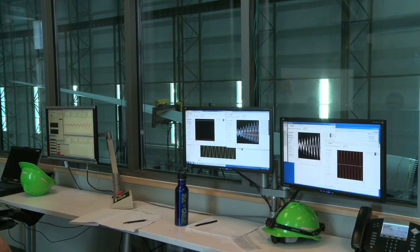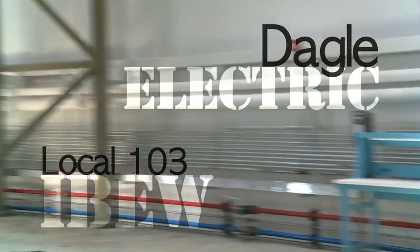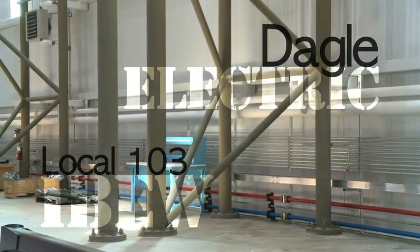From the actuators to the high-tech computer collection to the high bay lights, all the power for this facility was wired by NECA contractor Daigle Electric and IBEW Local 103 electricians. All the equipment is electrically fed around here. Even though they have hydraulic pumps, the pumps are fed from the switchboards.